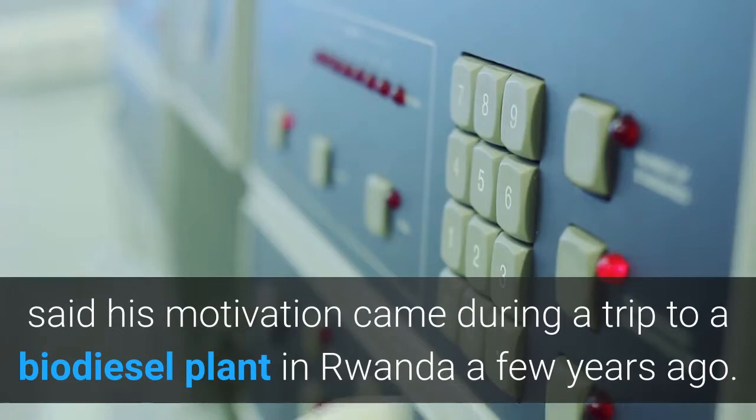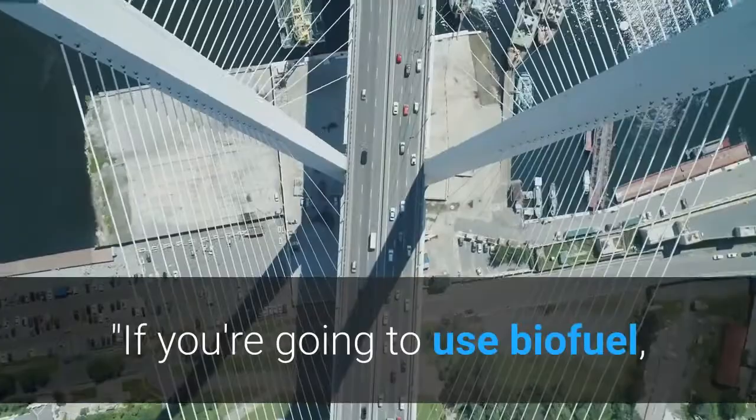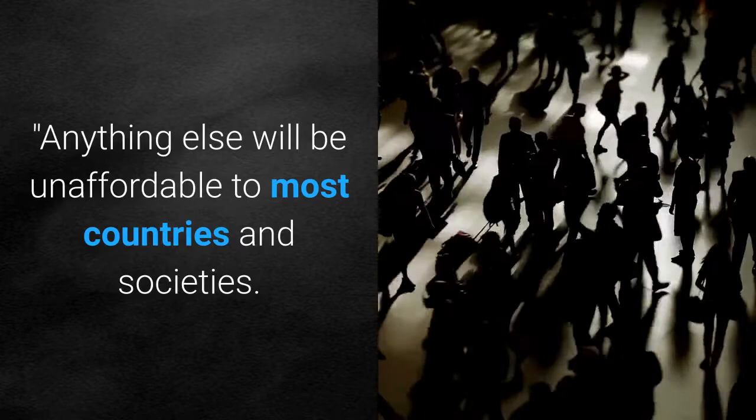Lucas Goosin, a professor of organic chemistry at the Raw University of Bochum, who led the research, said his motivation came during a trip to a biodiesel plant in Rwanda. The problem was that only a single bus had been converted to run on the fuel due to lack of funds. He told Live Science: if you're going to use biofuel, you need existing infrastructure you can tap into — anything else will be unaffordable to most countries and societies.